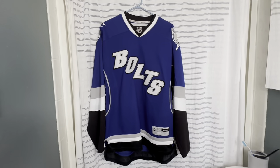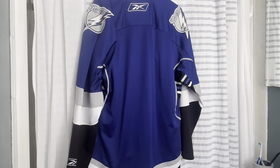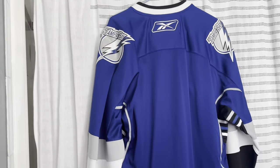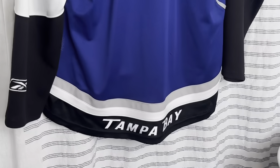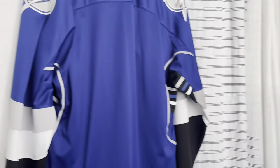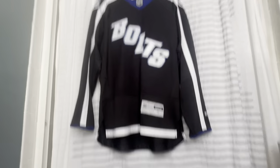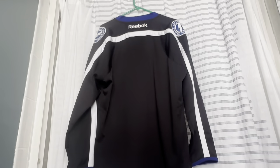This is the first Bolts alternate, with the Bolts script across the front. It has the '07 to '11 logo on the shoulders — though they also had one with the current logo. On the bottom it says Tampa Bay with victory stripes under the cuffs. There's a lot going on in this jersey. Then we got the other alternate, which is the black version of the Bolts, made by the newly designed Reebok — you can see that different Reebok logo at the top.